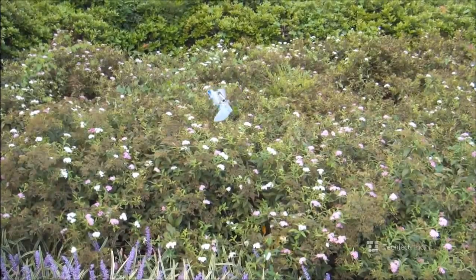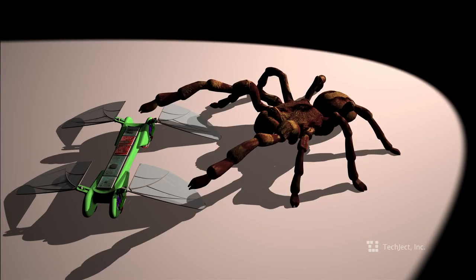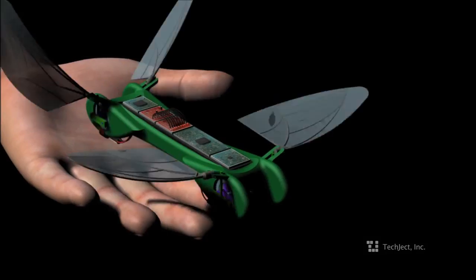The Dragonfly gets smaller and smaller with each iteration while enhancing its performance — something physically impossible for all the other flying systems. What you have is the world's first aerial photography tool that's efficient, user-friendly, and you can take it in your pocket wherever you go.